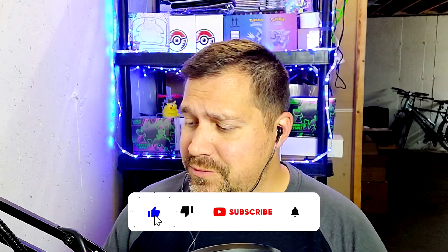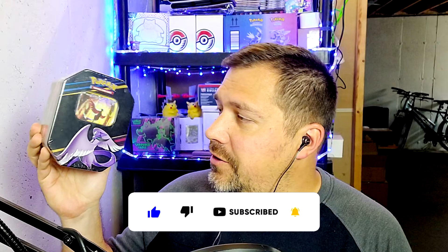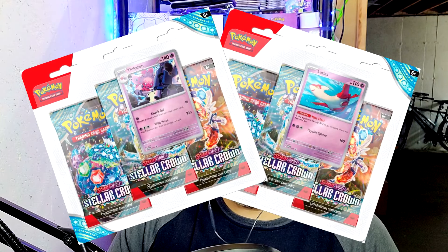Welcome back to V-Roll. Be sure to like, comment, and subscribe, especially for the fact that I'm doing a giveaway here with the Crown Zenith Galarian Articuno 10, and two 3-pack blisters from Stellar Crown.